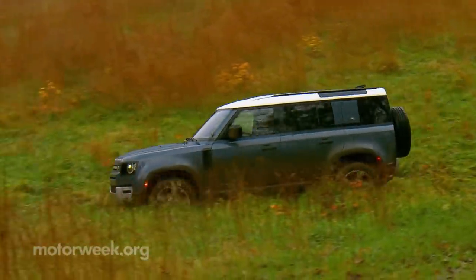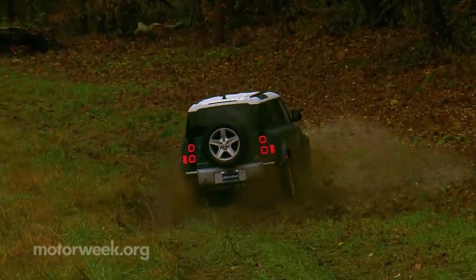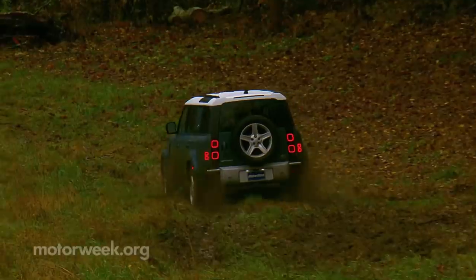Our tester's 20-inch tires struggled a bit for grip in the sloppiest mud, yet the Defender never got us stuck or even lost momentum really.